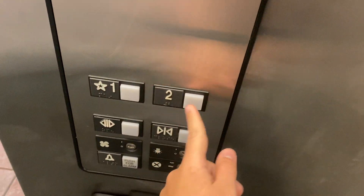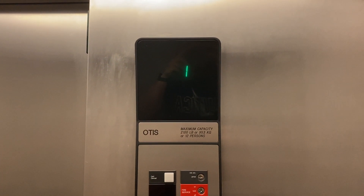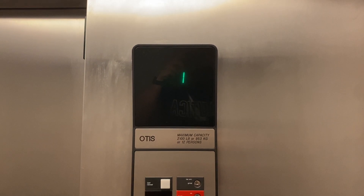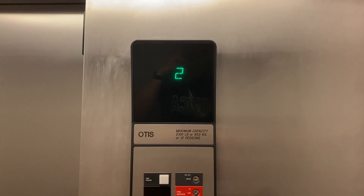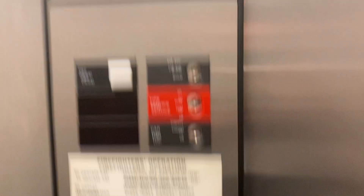Let's go up to the second floor. And here we go. 2,100-pound capacity. It's a pretty basic cab.